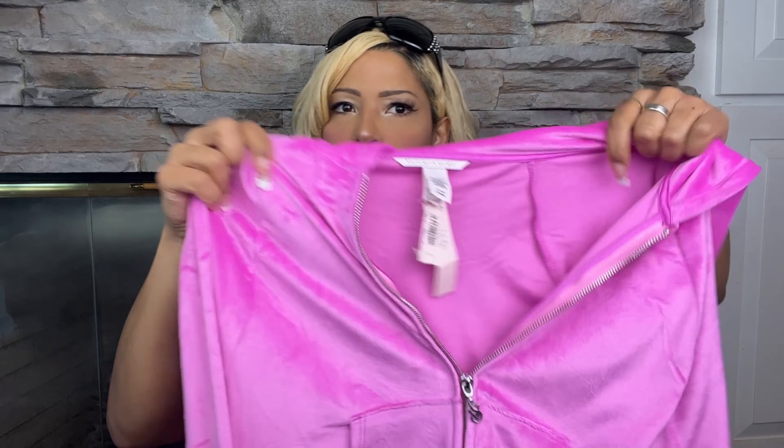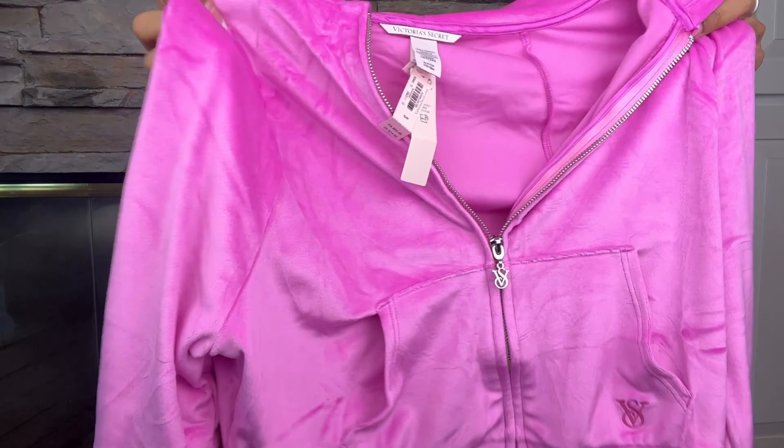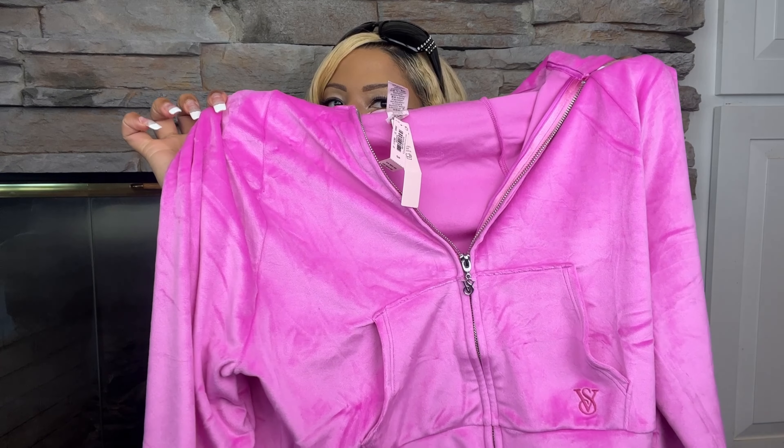It's a very Y2K tracksuit sweater and I've been waiting to get this sweater for a while at Victoria's Secret. It was on sale so I was like, you know what, I can finally get it, because it was super expensive for a sweater. I decided to wait a few weeks and I got the sale.